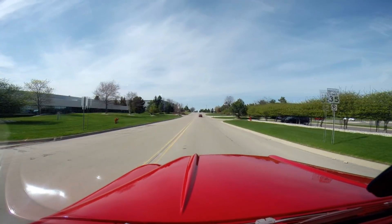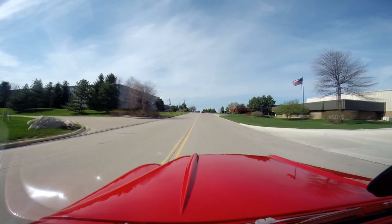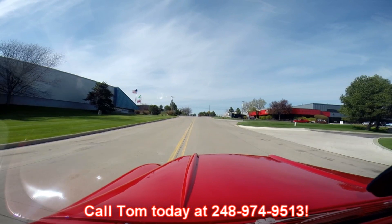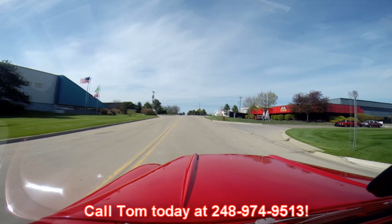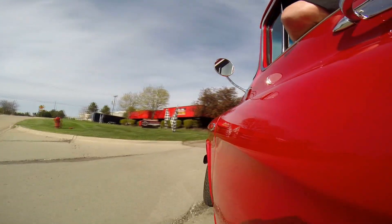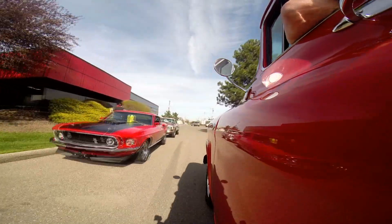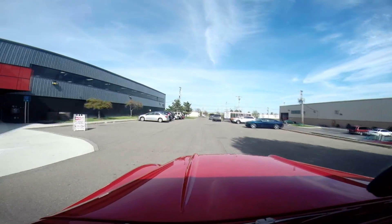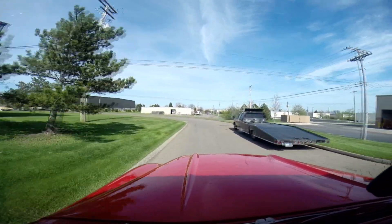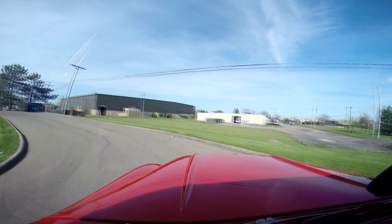At Vanguard Motor Sales we're shipping experts — we can ship anywhere in the world. Just give us a call at 248-974-9513. Here's our muscle car shop right here at 15100 Keel Street. There's a couple of cars getting shipped out — a couple of dreams to a couple of driveways. Give us a call and let Vanguard Motor Sales put this dream in your driveway. And the horn even works.